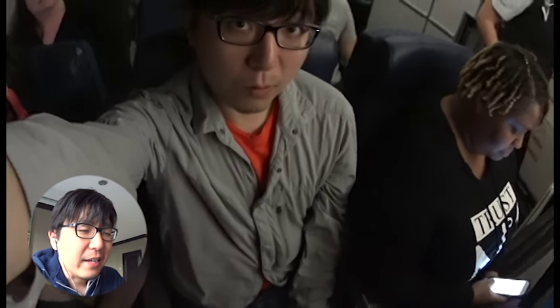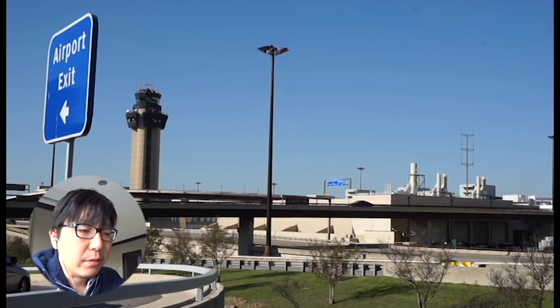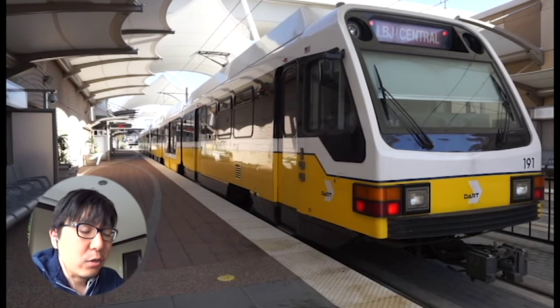It was pretty packed and it was a pretty small seat, but it was only a two-hour flight so it was okay. Two hours after that, I was in Dallas Airport. It was very quiet — it was nice.